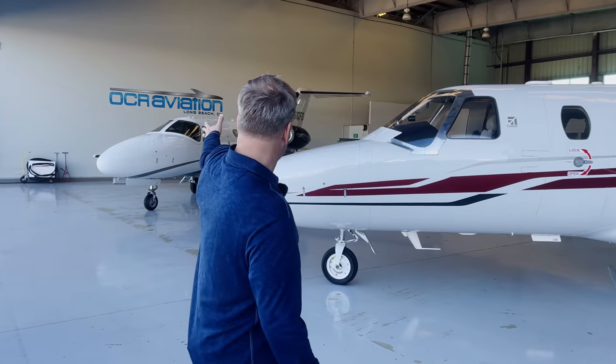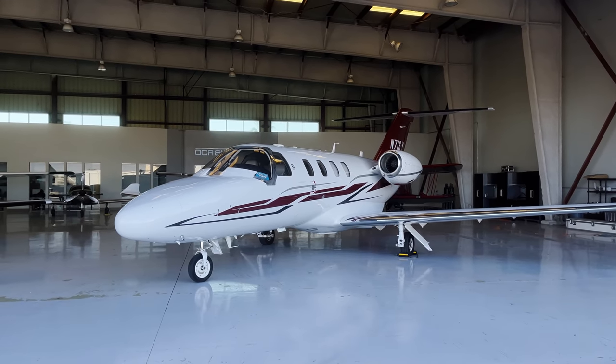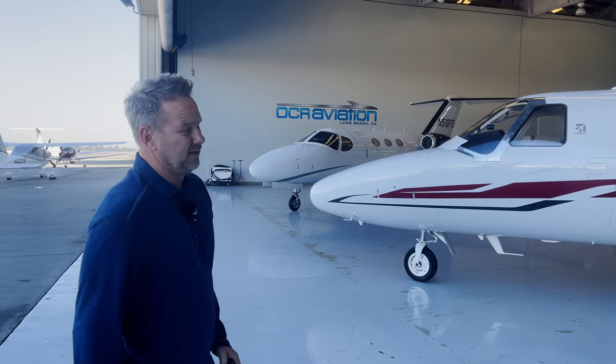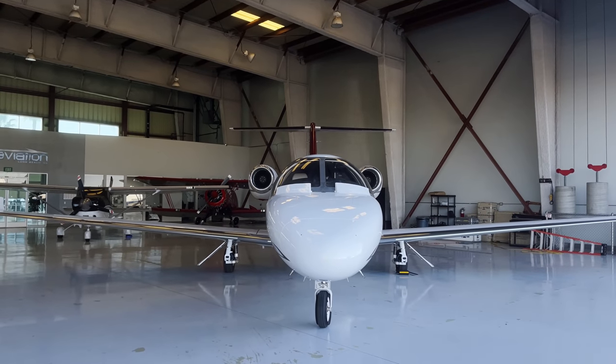We have a Mustang and an M2 in the hangar here. This is a 2014 M2, and that's a 2012 Mustang. The Mustang was certified initially in 2006 — they built about 480 of them until they stopped production, I think it was 2016. The M2 was certified in 2013, it's still in production, and I think they've built around 290.